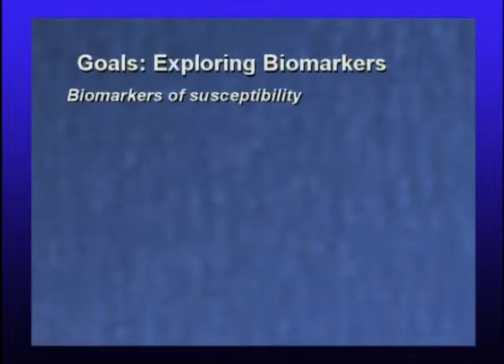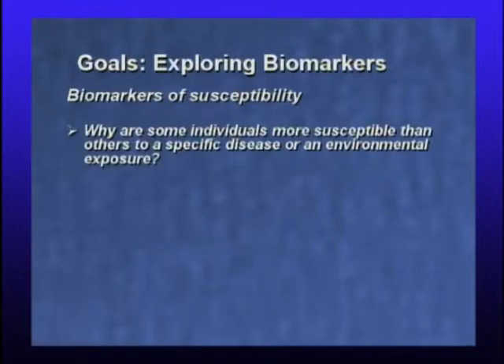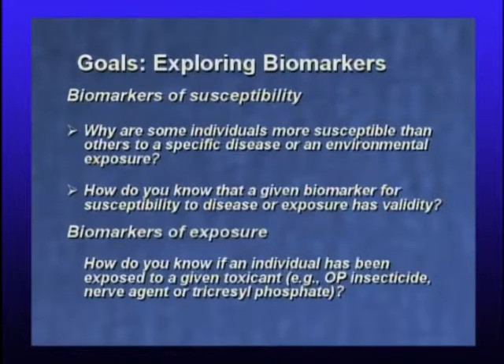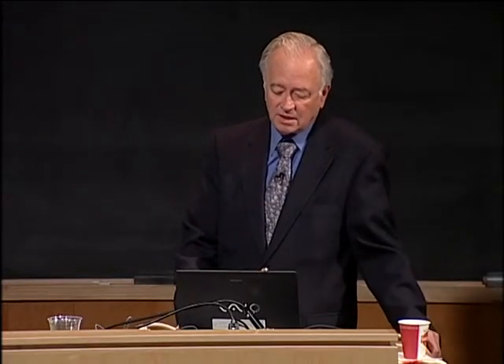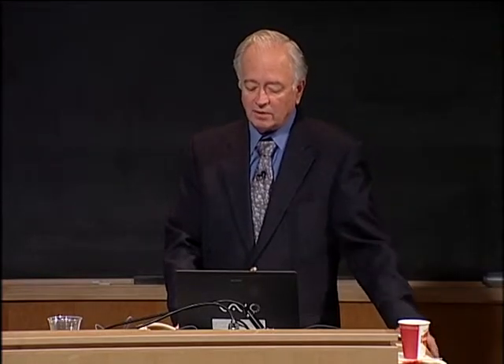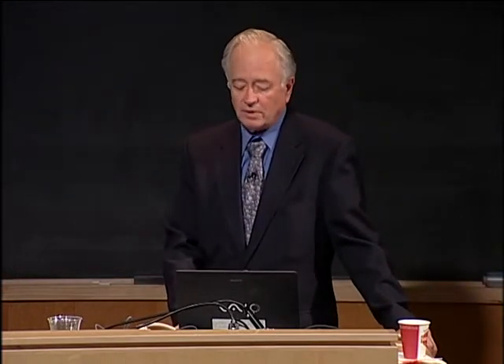Our goals in exploring biomarkers are: first, to look at biomarkers of susceptibility — why are some individuals more susceptible than others to specific disease or an environmental exposure? How do you know that a given biomarker for susceptibility to disease really has validity? We'll talk about how to approach that with an animal model. And biomarkers of exposure — how do you know if an individual's been exposed to an OP pesticide, a nerve agent, or a tricresyl phosphate? The CDC has a mandate to identify exposures very rapidly, and we're working with them.